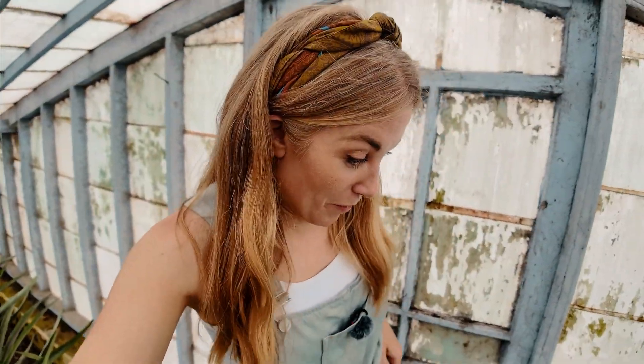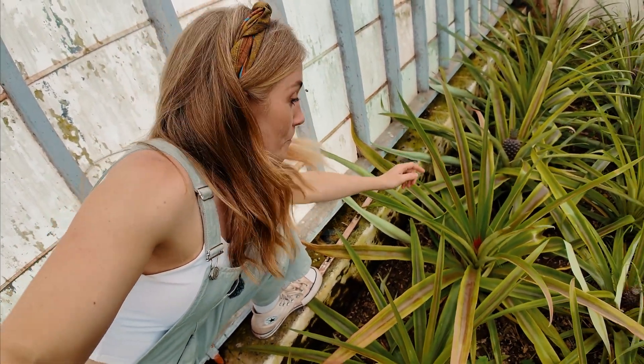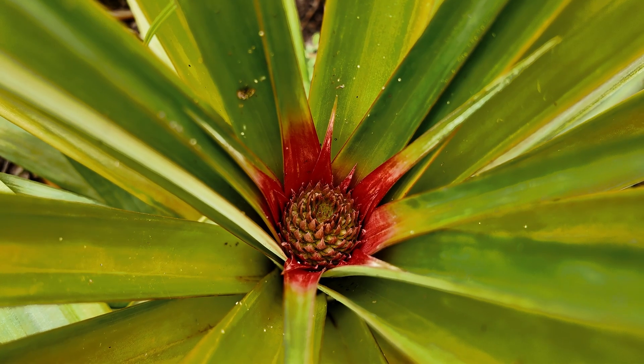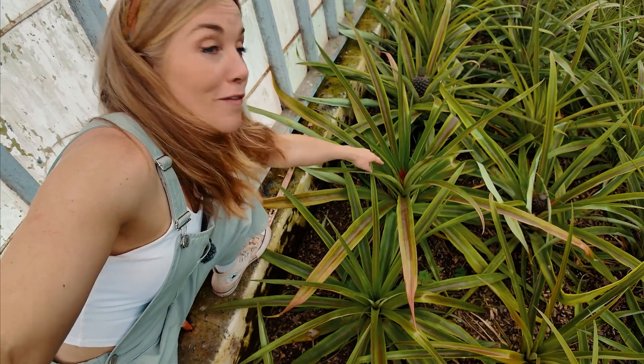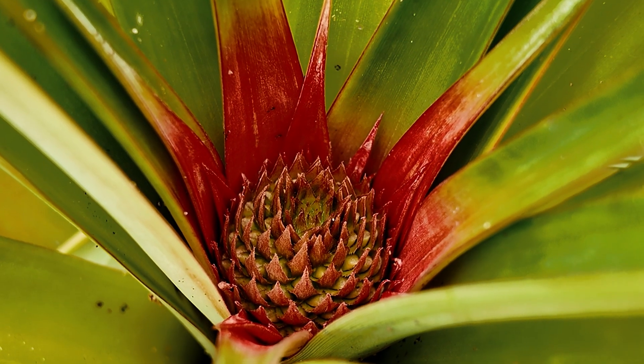I've managed to find a pineapple plant with flowers that are beginning to show. Can you see that red blob? That is the start of some pineapple flowers just crowning at the top — they do look a bit like a crown. I say flowers because a pineapple isn't just one flower; it's a whole load of them.